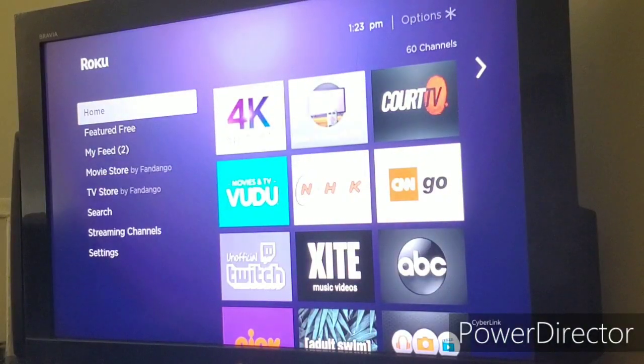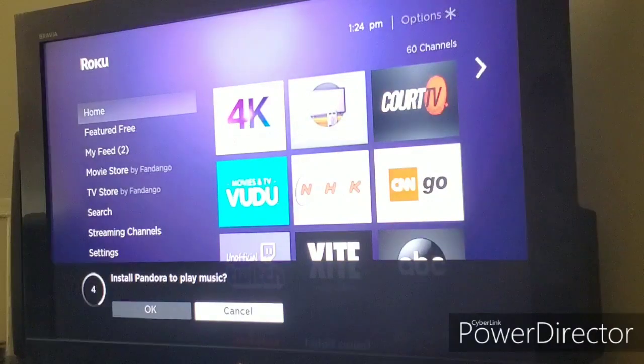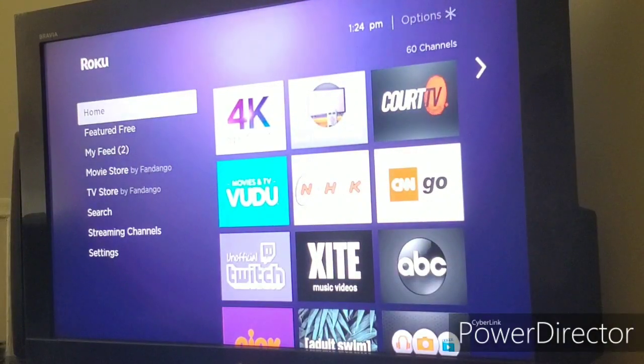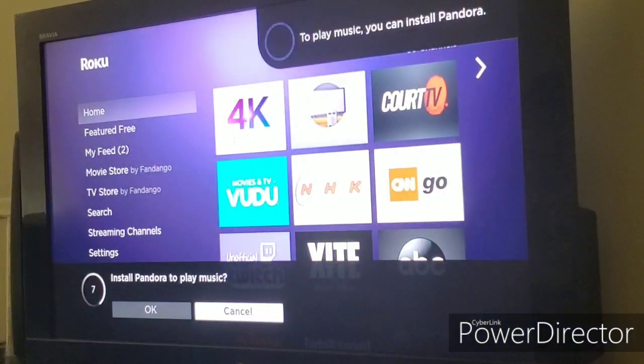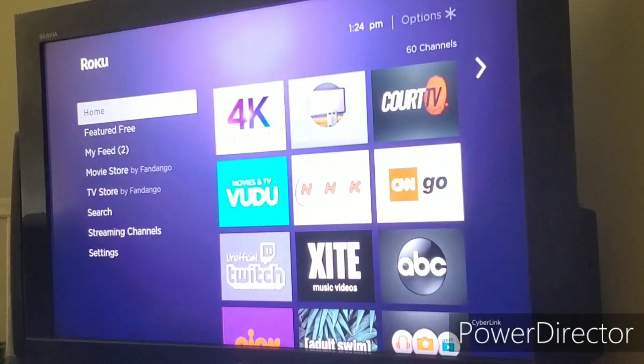The next feature is with the Roku voice remote — it has a couple of new capabilities we're going to try, including search by movie quotes and 4K search. I'll start with movie quotes. Trying 'Here's looking at you, kid' — it responded by suggesting installing Pandora, which doesn't work. Trying 'May the Force be with you' — same result, told to install Pandora. That was a fail.